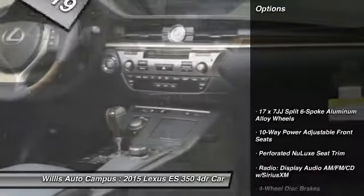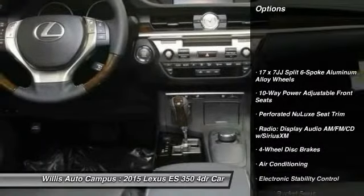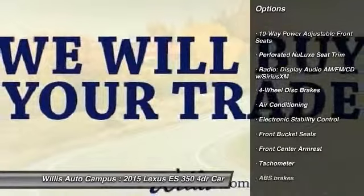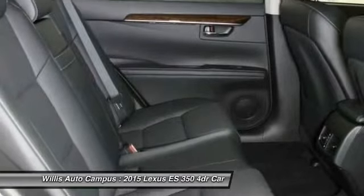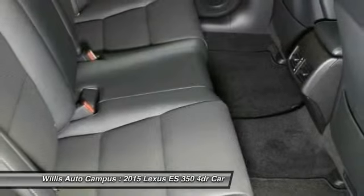Here are some of this vehicle's great options: traction control, power passenger seat, dual airbags, air conditioning, front power steering, four wheel disc brakes, eight speakers, CD player, power windows, and rear window defroster.